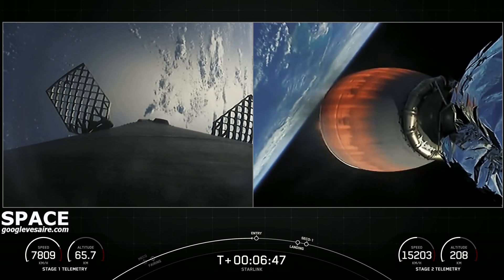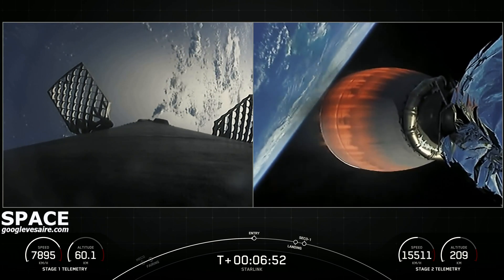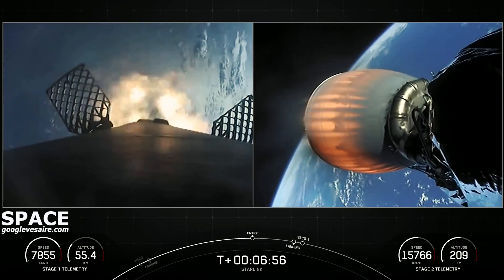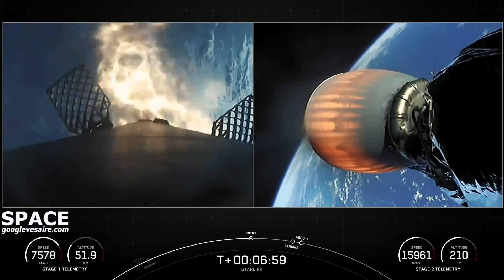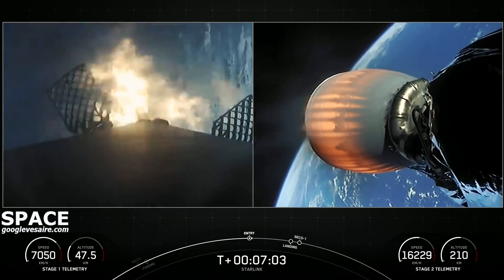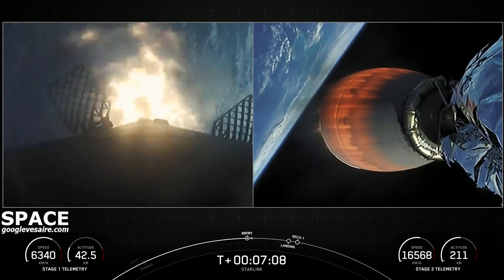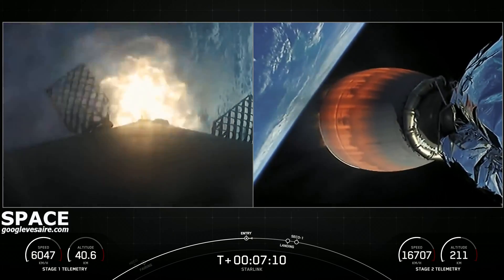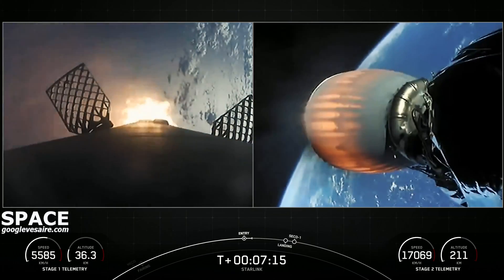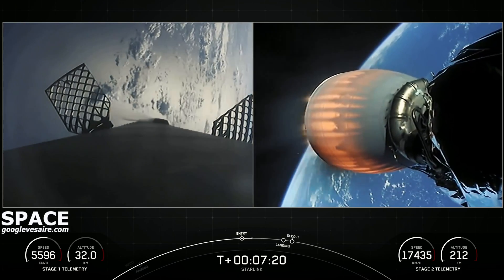We're coming up on our entry burn here shortly. This is a three-engine burn meant to slow that first stage down as it hits the thicker layers of the Earth's atmosphere, and the burn will last about 20 seconds or so. Stage 1 entry burn startup. And we've had a successful Stage 1 entry burn shutdown.